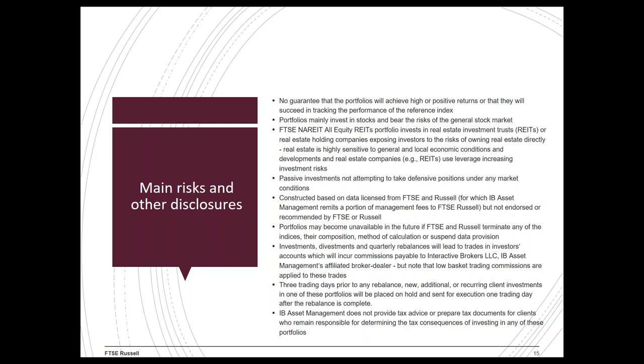Some important disclosures: the methodology used to create the indices can result in these portfolios achieving high or even positive returns. While IB Asset Management aims to track the performance of the indices as closely as possible, we can make no guarantee of success. Factors that may adversely affect portfolios include correlation to reference indices, fees, transactions, market disruptions, illiquid markets, and the specific securities in which the portfolios invest.